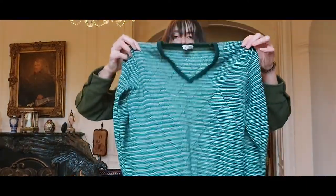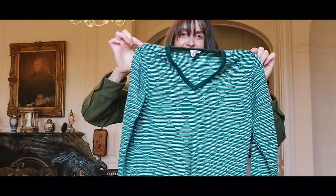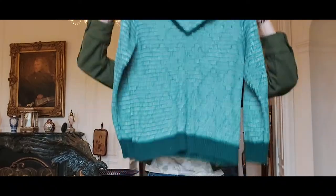And then we have another old vintage Marks & Spencer 60s little argyle-esque print striped fine knit.